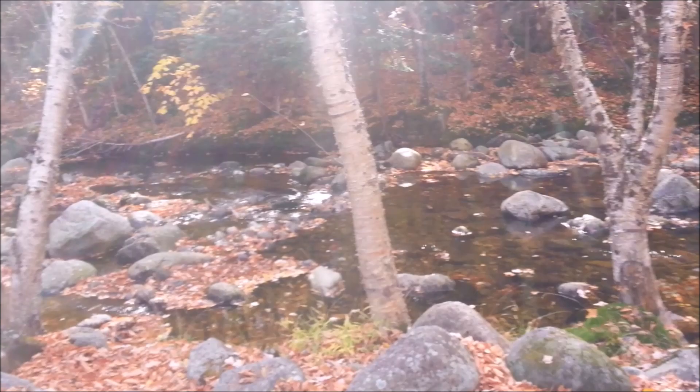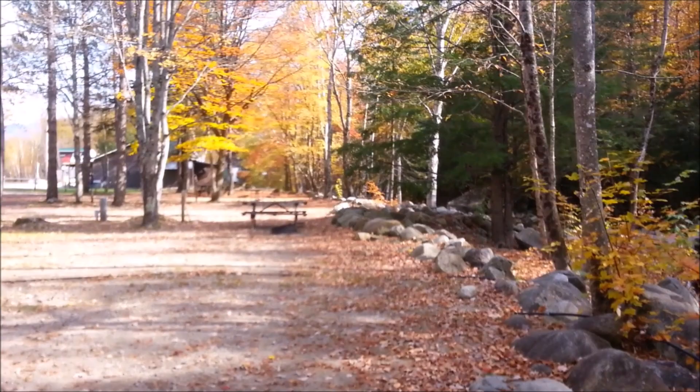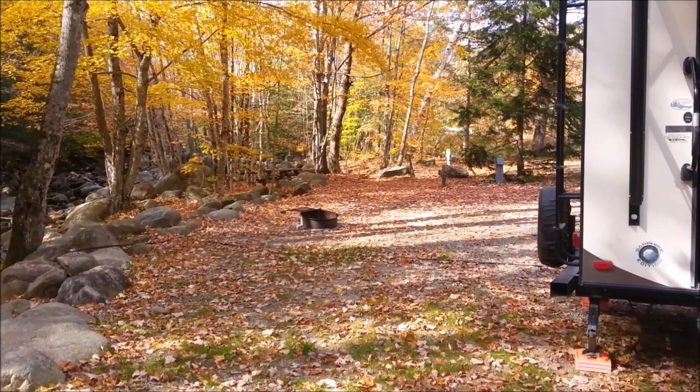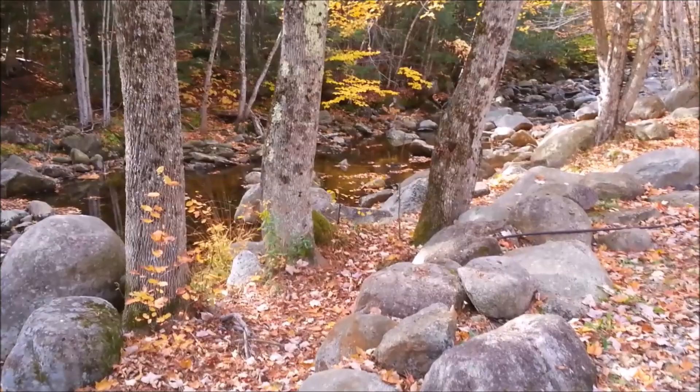The weather is perfect right now, just awesome. We heard tomorrow is going to be possibly rainy, so we're going to take a drive up toward White Mountain and Bethlehem in a little while. Very easy drive — just a little over an hour coming up from our last spot, Muscoma Lake Campground.